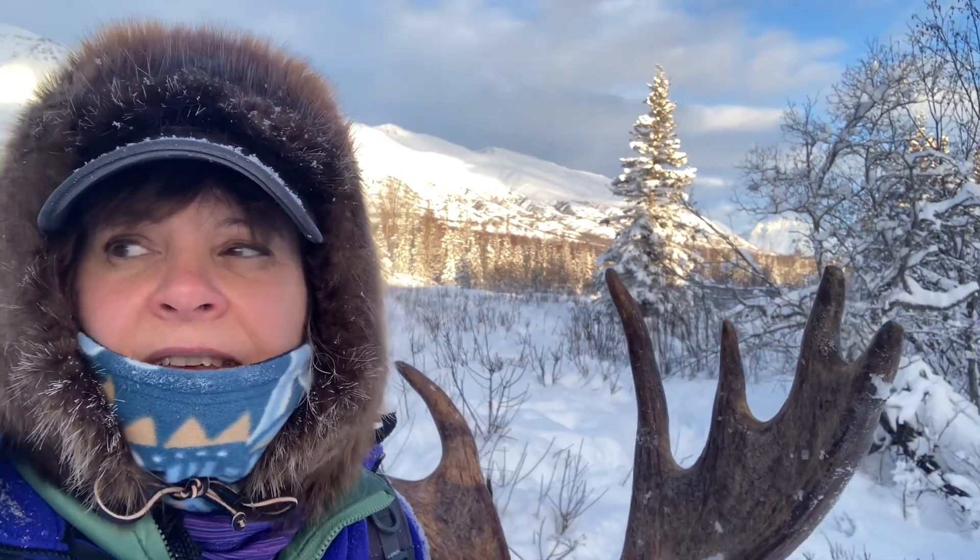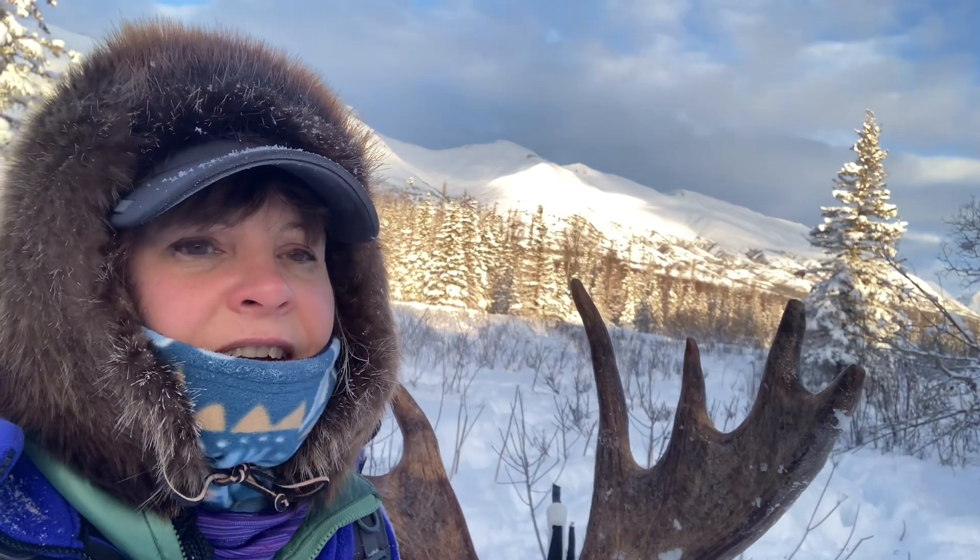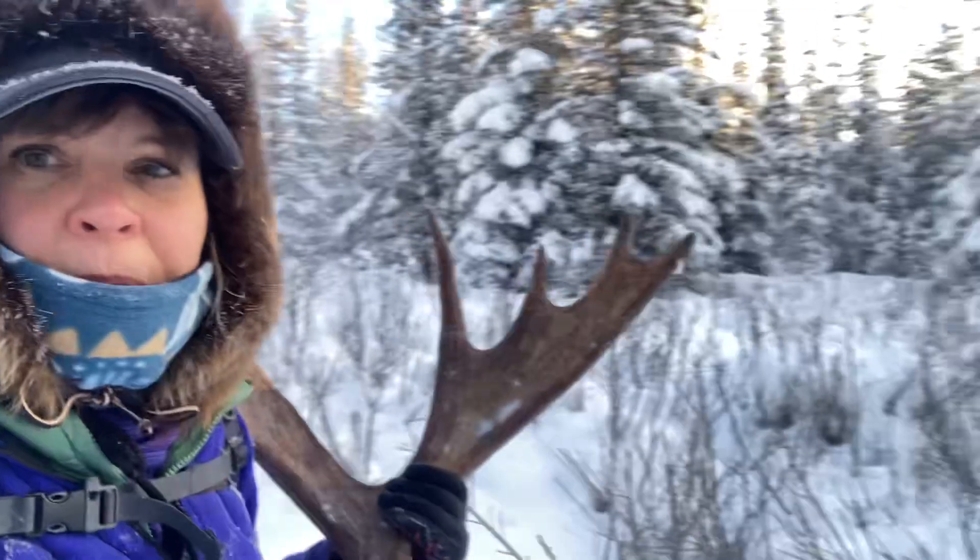This time of year in the northern climates, if you go out — we are late December — the moose really start dropping those antlers and you can find them. It would be even better if I could find the other one, but sometimes they drop them close by, so I'll be looking.